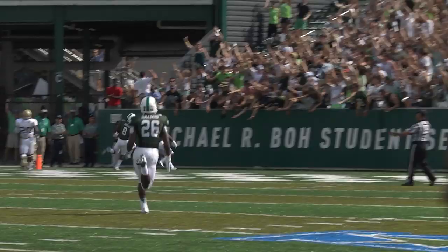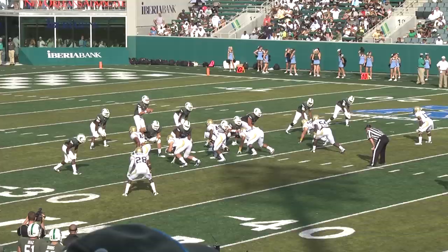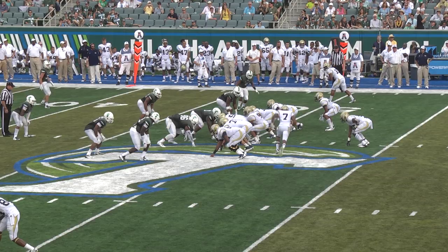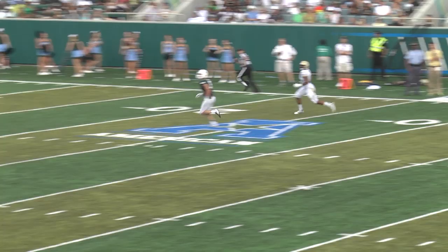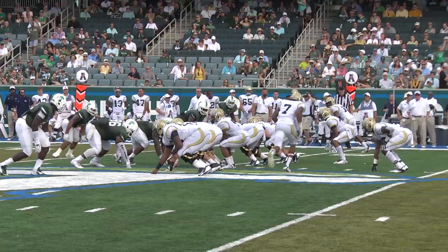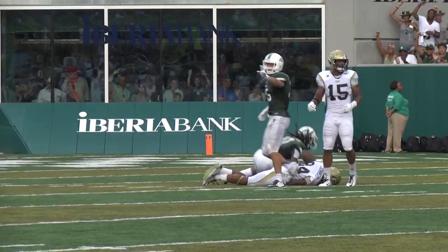Lee in the gun, takes the snap, protected, steps up over the middle — caught by Teddy Veal, what a catch. First and 10, Tech at the Tulane 49. Thomas wants to throw it all — deep middle of the field — intercepted! Perry Nickerson at the 14-yard line. An ill-advised throw by Thomas; he wanted it all. Michael Summers was down there, but the freshman Perry Nickerson — his second interception in as many weeks.